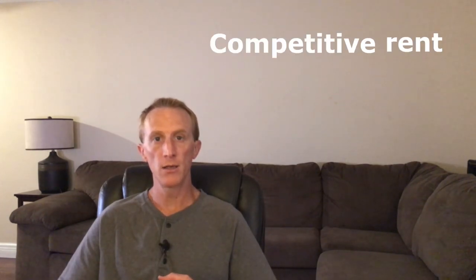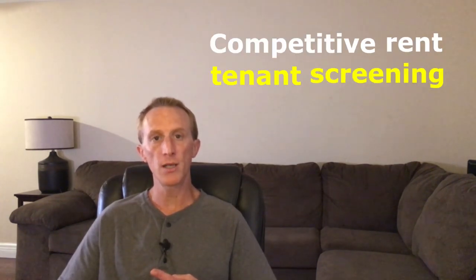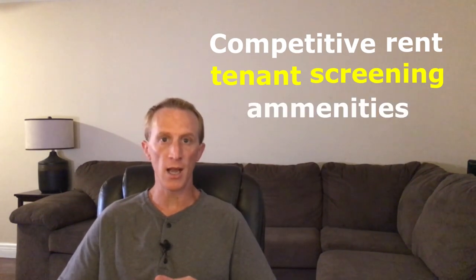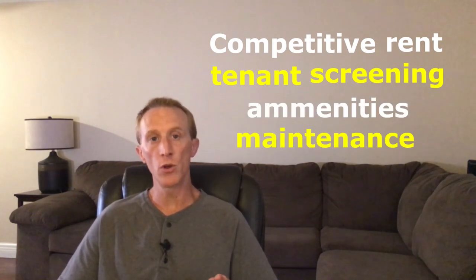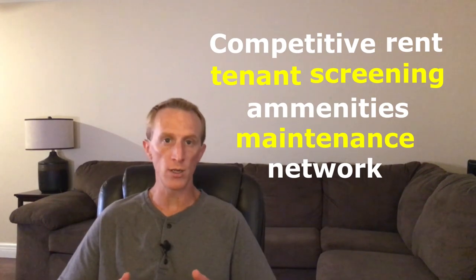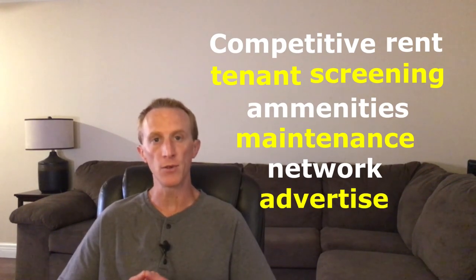Talk to a real estate agent or property manager in the area you plan to invest in, and make sure they are experienced in dealing with farmland. The best ways to minimize vacancy are to charge a competitive rent, have a good tenant screening process, know the amenities that farmers in the area desire, keep the property and soil in good shape, develop and maintain a network of potential agents, renters, and property managers, and advertise.